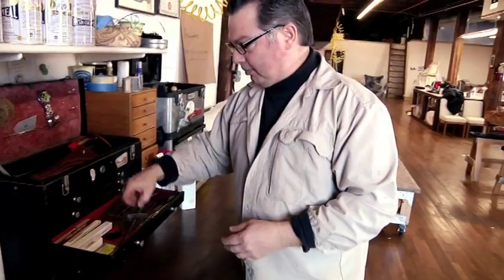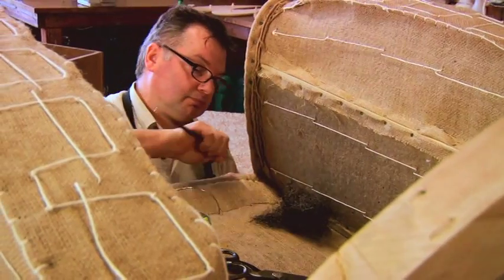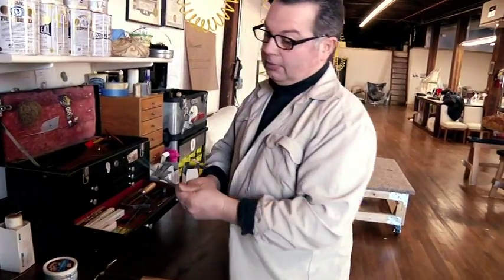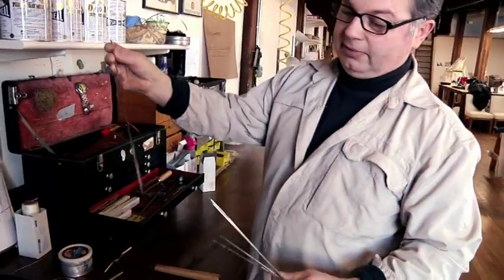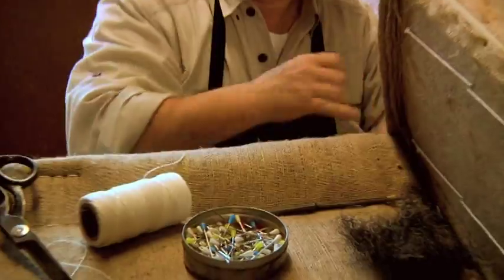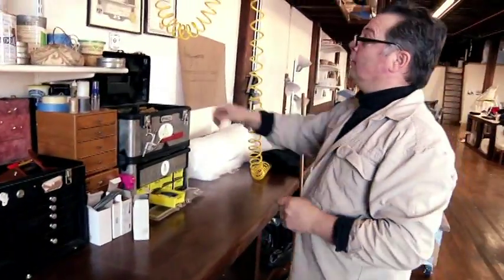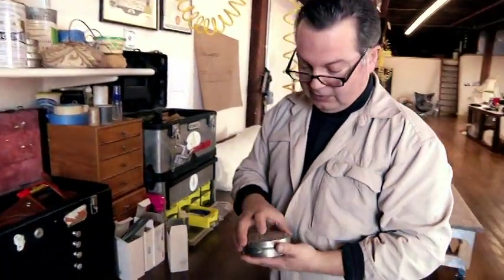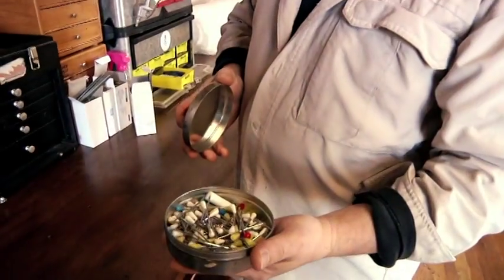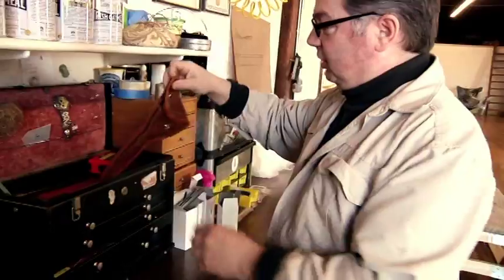You have regulators for adjusting the stuffing. You have single-point needles like these, double-point needles like that, and curve needles that come in different sizes for the stitching. You have very important pins, and you have shears.